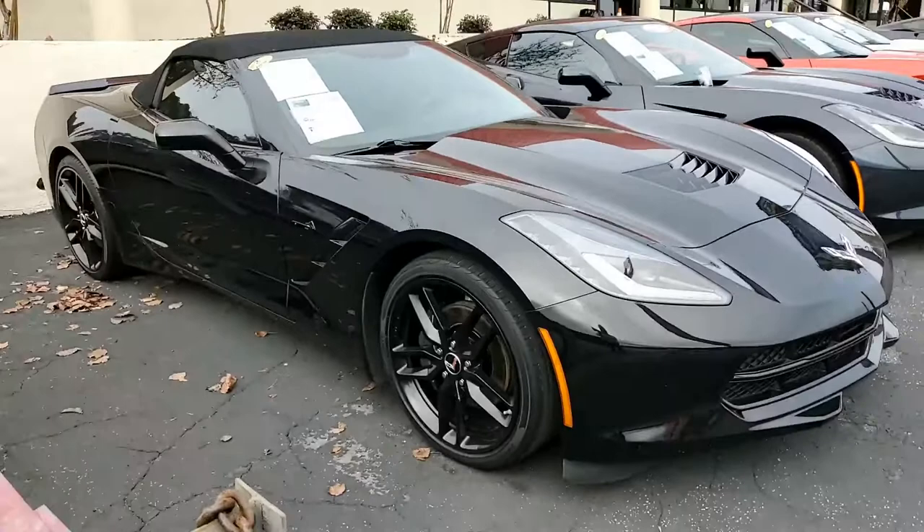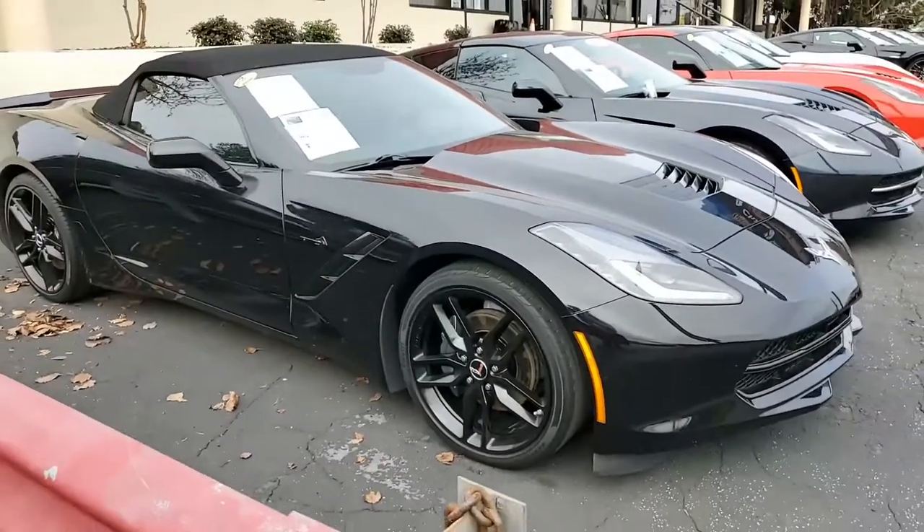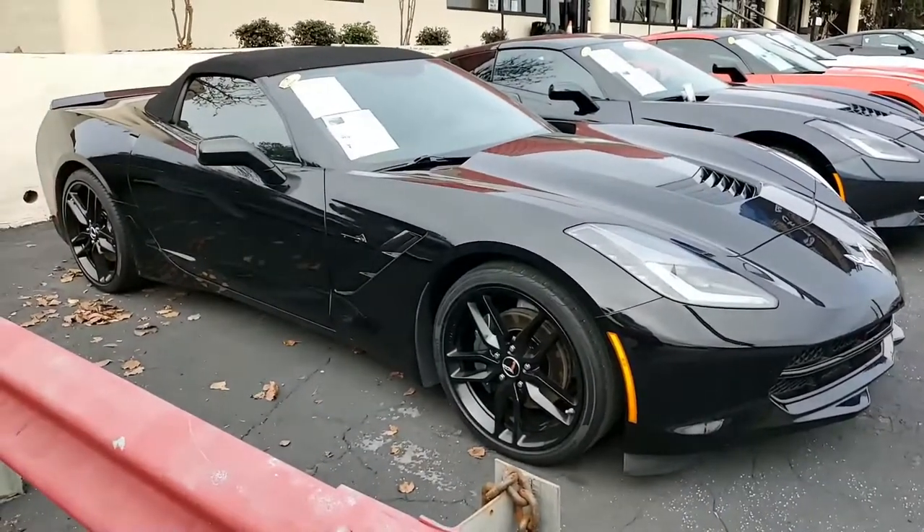It has the black exterior, the jet black interior, the jet black convertible top, and wait till we get down to look at those wheels.